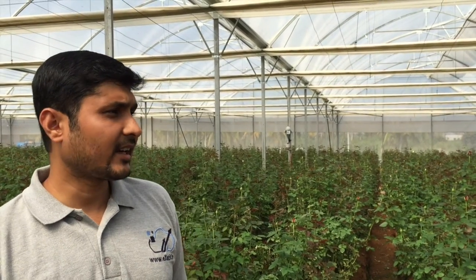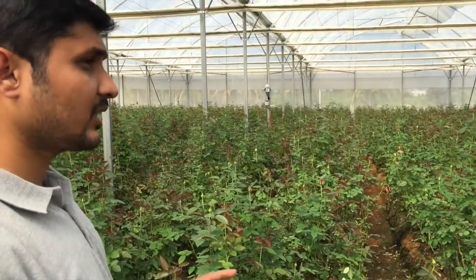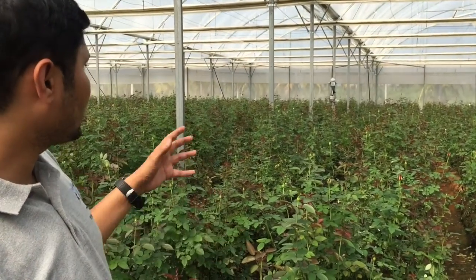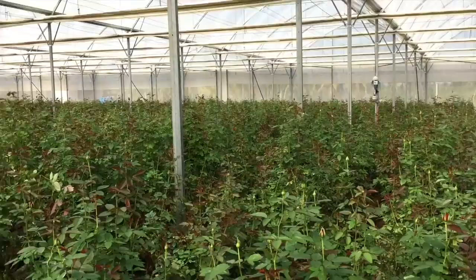We are inside the greenhouse now. You can see the rose cultivation — it's a wonderful garden here. This is a high-tech greenhouse for rose cultivation, and next to me you can see a lot of rose plants that have grown up. You can also see one of our robots standing there.